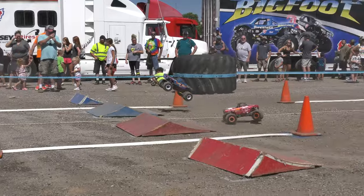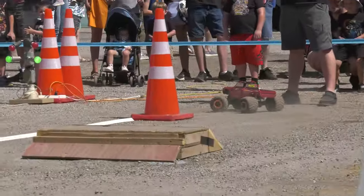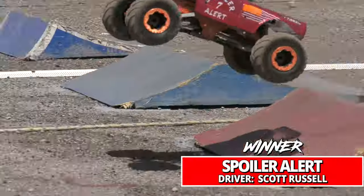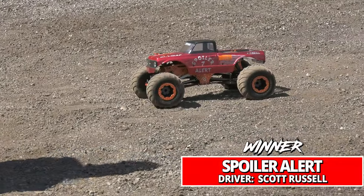Pretty good neck and neck — Spoiler Alert in the lead — and Barefoot nicks the cone, up and over, handing the victory to Spoiler Alert, knocking off the number two qualifier.